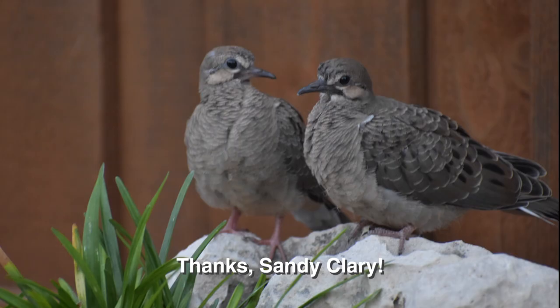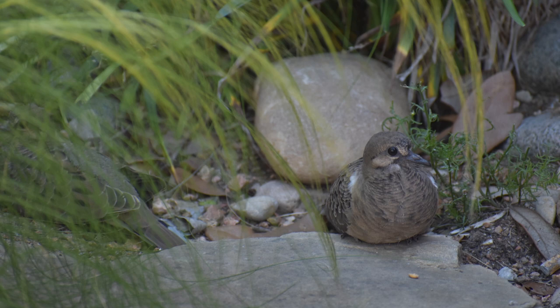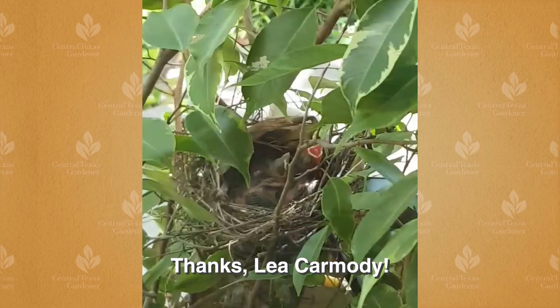Doves nested on Sandy Clary's back porch. Two babies hatched and fledged. That's when she learned that they didn't actually fly away, so she kept the dog out of the yard until they were ready to take off.